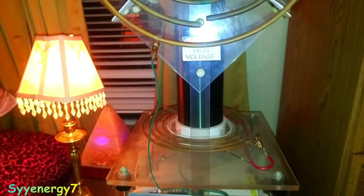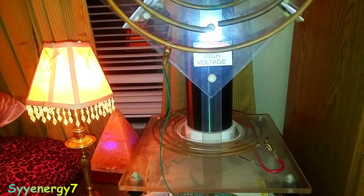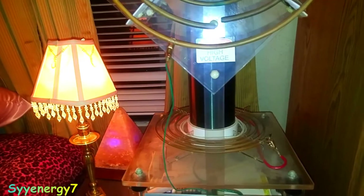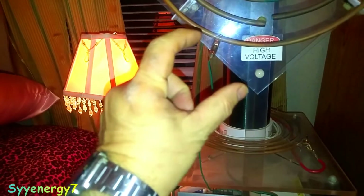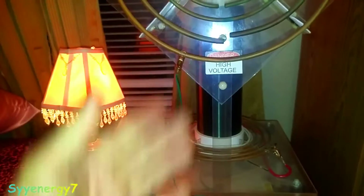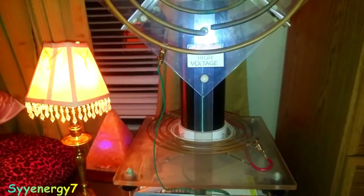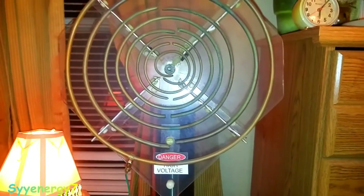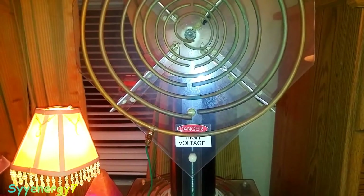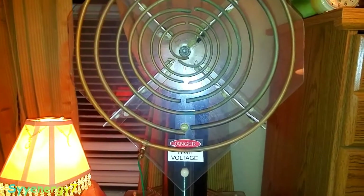I saw a woman who had a facial cancerous lesion — a big thing on the side of her face. They used two treatments of 15 minutes each with a true Lukoski coil — not this portable version, but one with five Tesla coils total and a big sending and receiving array of copper coils. Within 15 days, half of the cancerous lesion was gone. In 30 days, the whole thing was gone with a few more treatments.